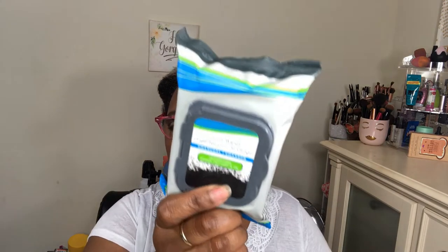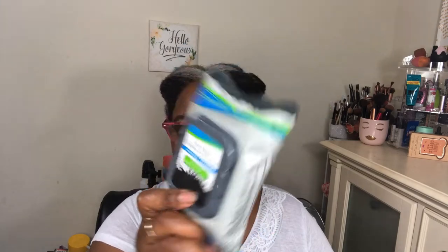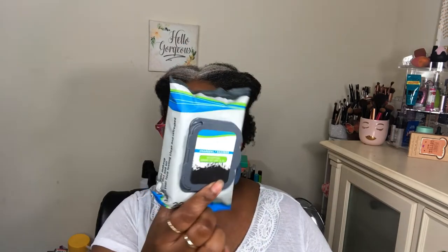I also picked up some facial wipes, but I will not be buying any more of their facial wipes. In my empties video I mentioned I don't like them. I already had these so I'm going to use them or share them with someone in the house, but I don't like their facial wipes. Anytime I get something I always try it at least once, but I probably won't like these either.